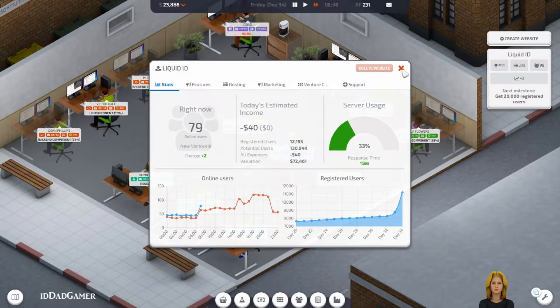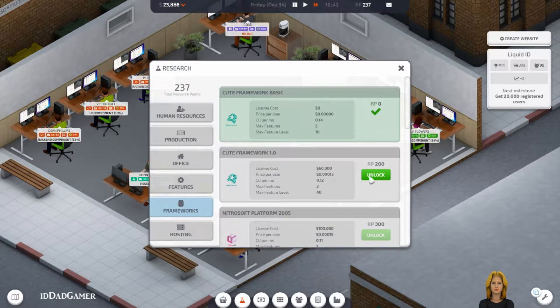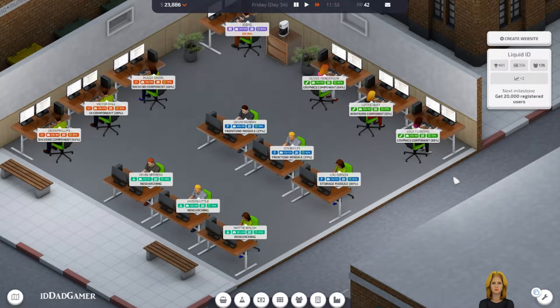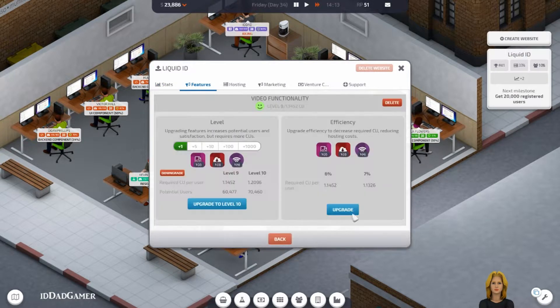Server usage is going to become an issue soon. We have 200 research points, so we can spin some of those for framework. How are we doing? At 12,000 users. It's been a few days. Let's keep these features upgrading.